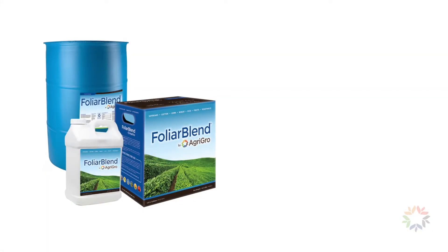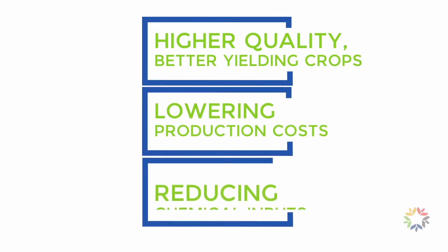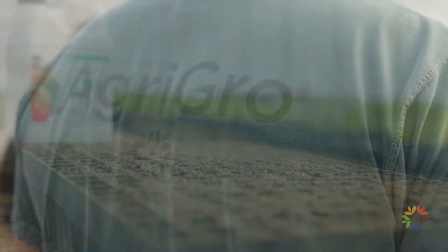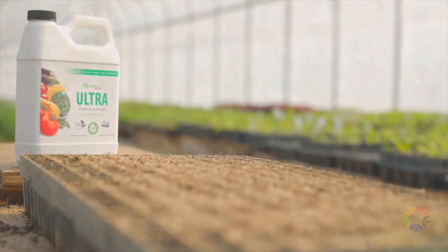Through innovative products like Foliar Blend and Organically Approved Ultra, producers around the globe are growing higher quality, better yielding crops while lowering their production costs and dependence on chemical inputs. These products contain the combined biochemical output of multiple microbial strains, each with unique and overlapping capabilities.